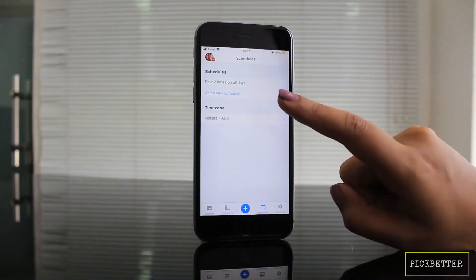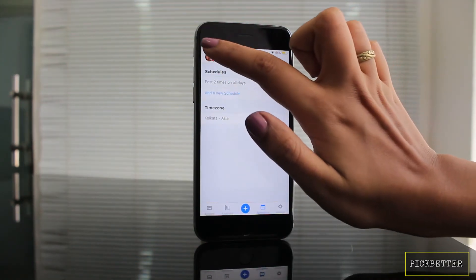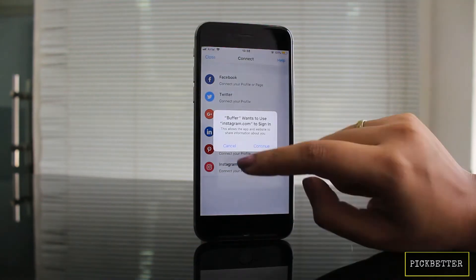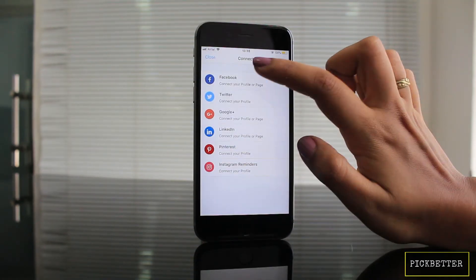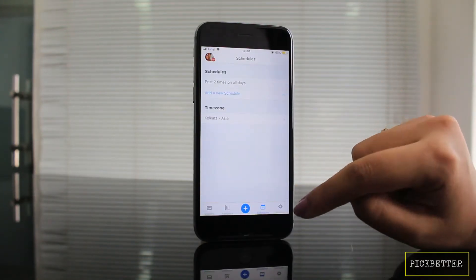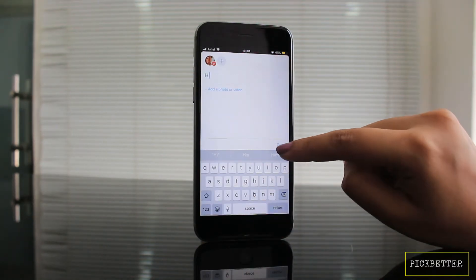Buffer is a wonderful app for people who like to keep their social media updated every day, especially bloggers, influencers, and brands. This app enables you to manage all your social media accounts from one place. The free version lets you schedule posts — you can post twice a day with this version. This app is a must-have for those who like to post on specific time intervals regularly.